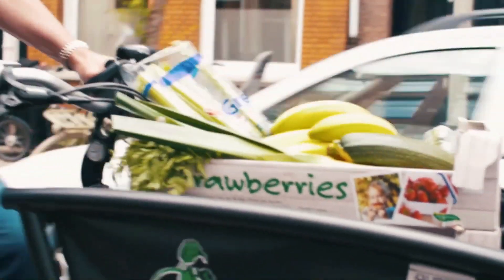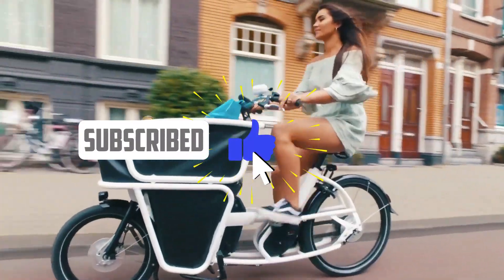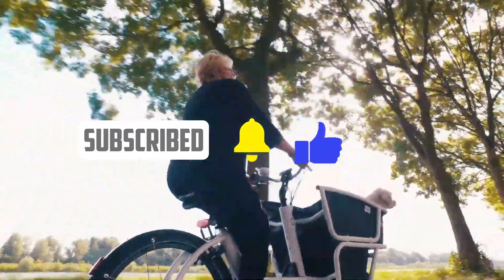So that's it for the best electric cargo bikes of 2023. Like, comment, and subscribe to receive notifications about our latest videos.